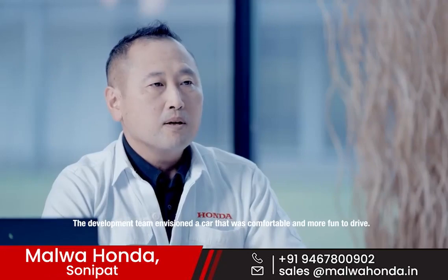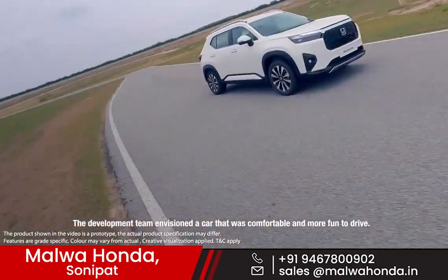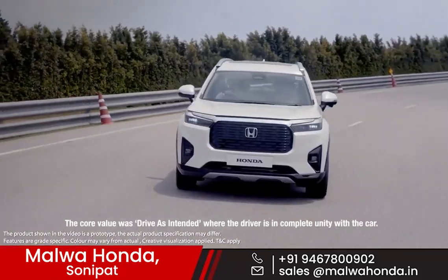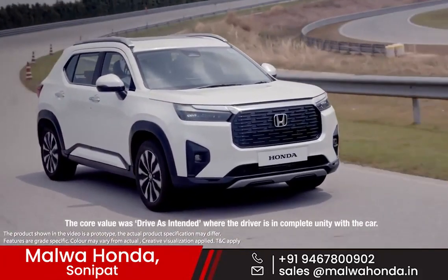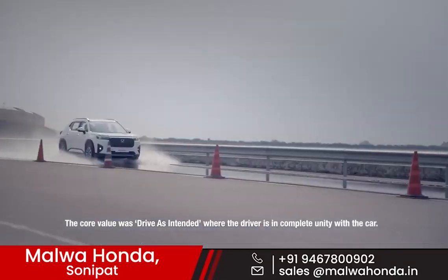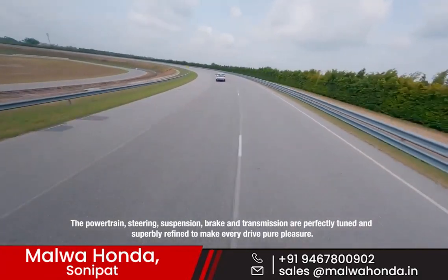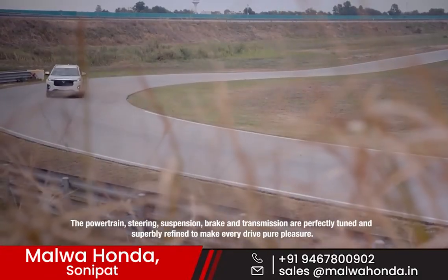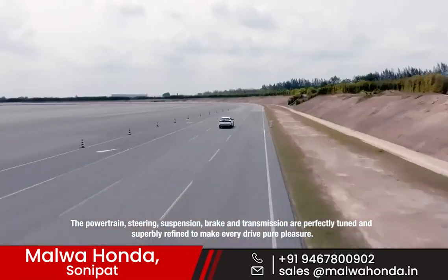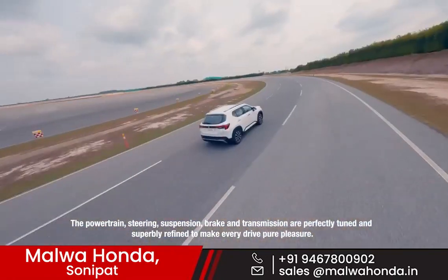The development team envisioned a car that was comfortable and more fun to drive. The core value was to drive as intended, where the driver is in complete unity with the car. The powertrain, steering, suspension, brakes and transmission are perfectly tuned and superbly refined to make every drive a pure pleasure.